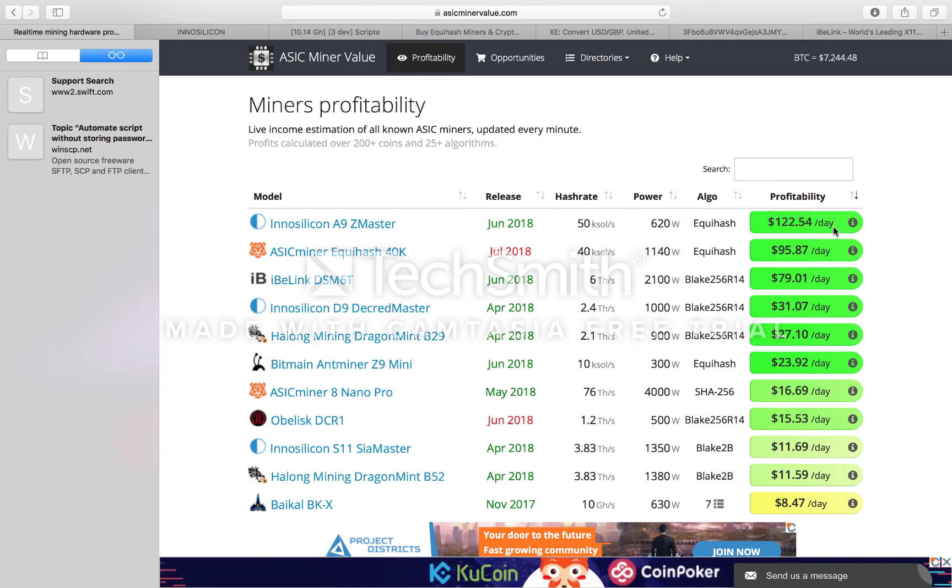The difficulty has already dropped. It was around 139 just a couple of days ago — yesterday it was down to 122. I'm watching this like a hawk because I think it's going to drop phenomenally by the time these ship.